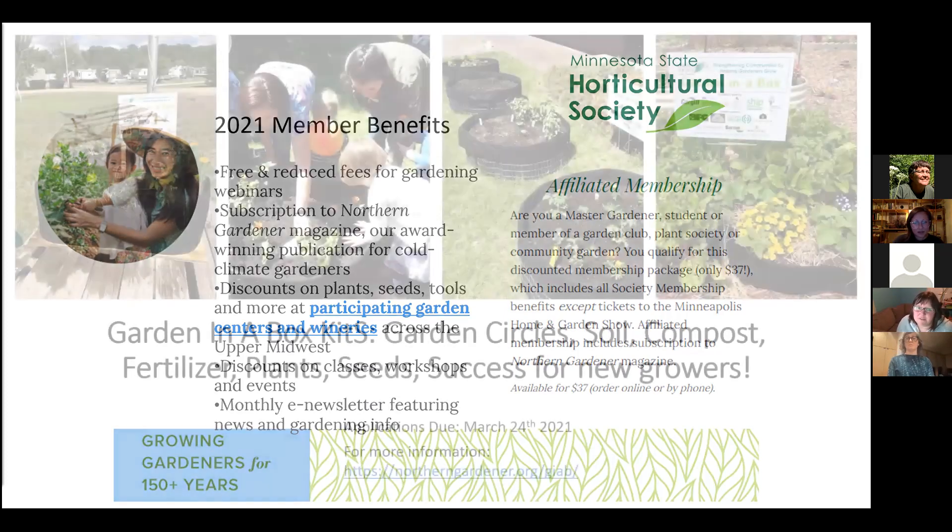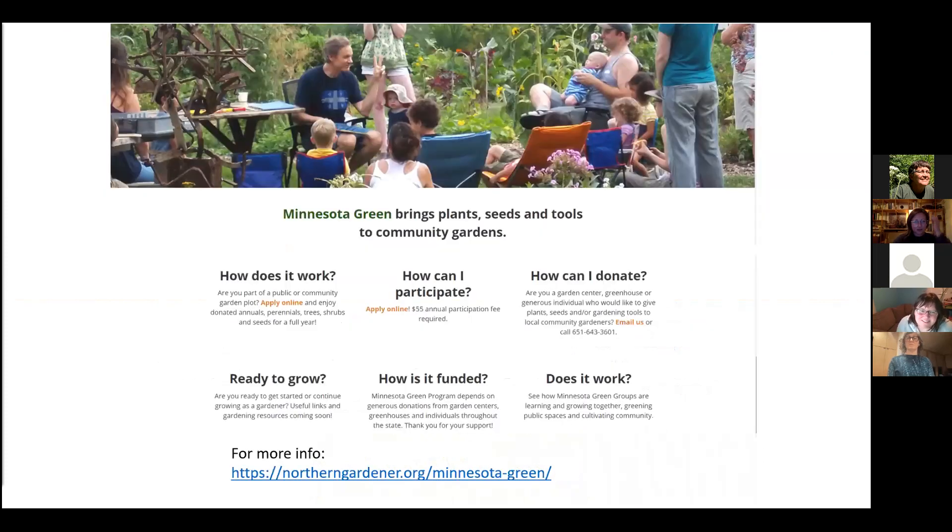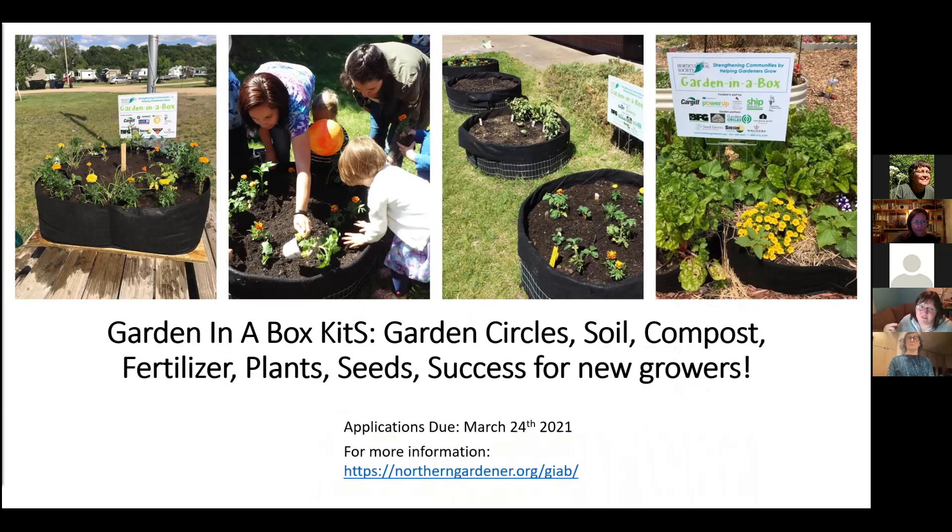Some of the other programs I run are the Garden in a Box kits — basically kits we partner with nonprofits to distribute so they can start gardens. They get the circular bed, the soil, the compost, the plants, the seeds, the tomato cages, fertilizer — everything they need; they just supply water and labor. Applications are due March 18th, 2022. If you know somebody at a school, daycare, afterschool program, summer camp, or treatment center who could utilize this program — it's all paid for by grants, focused on low-income people who couldn't have this opportunity otherwise.